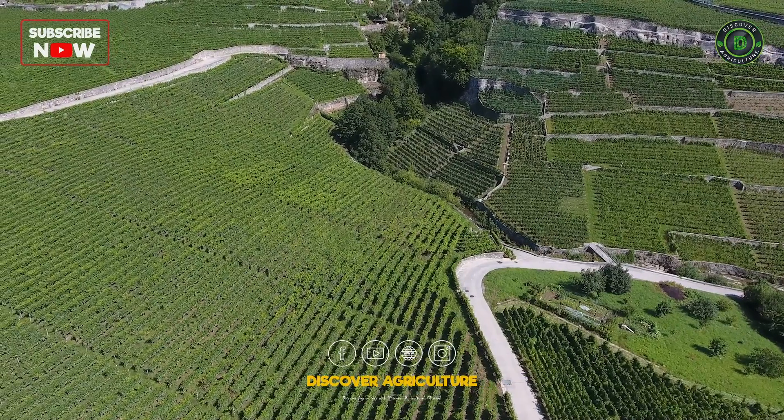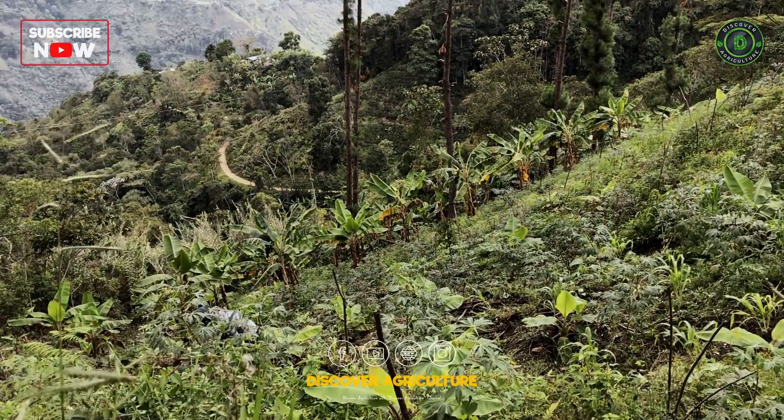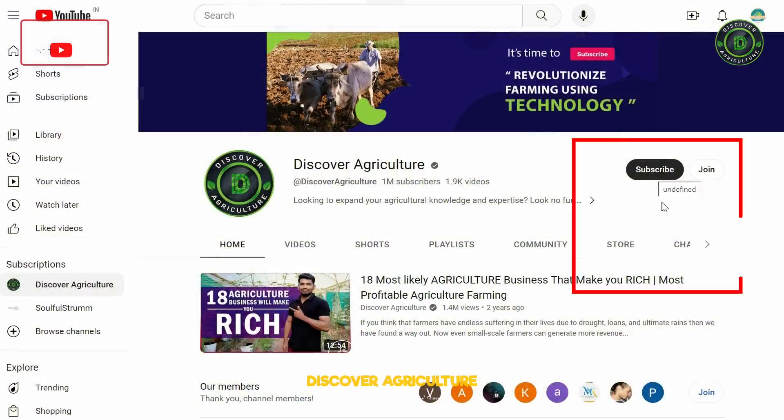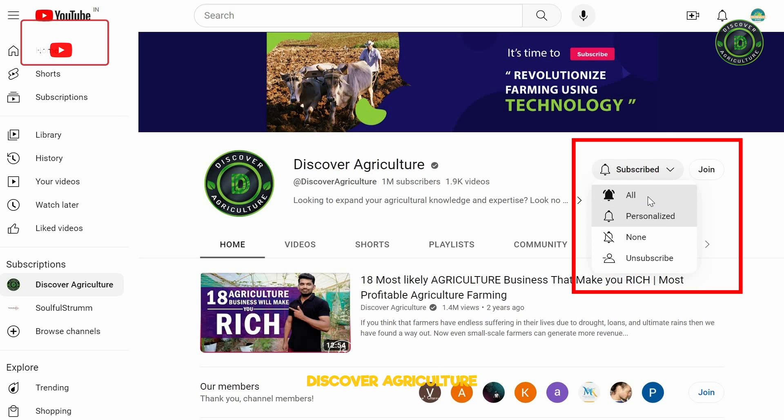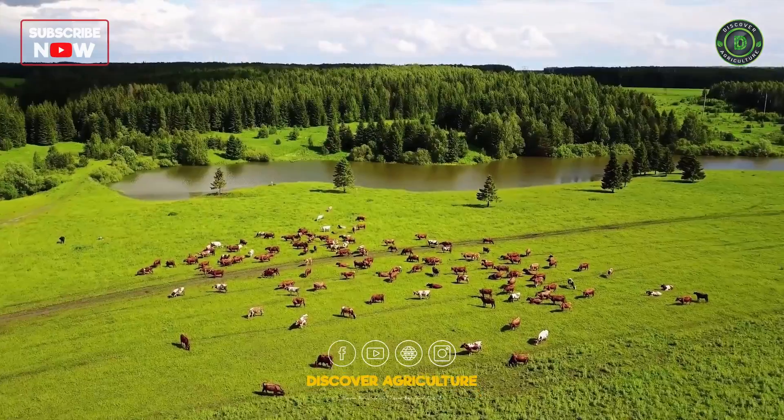Welcome to the Discover Agriculture YouTube Channel. If you haven't subscribed yet, hit that button now and don't forget to click the bell icon for notifications on new videos.